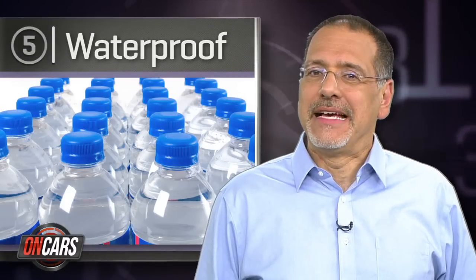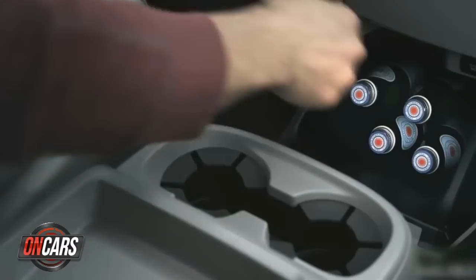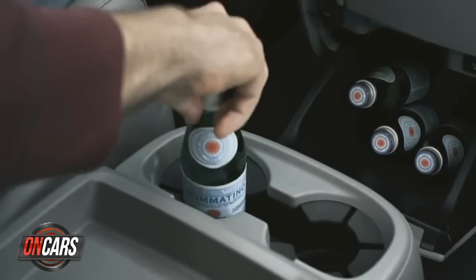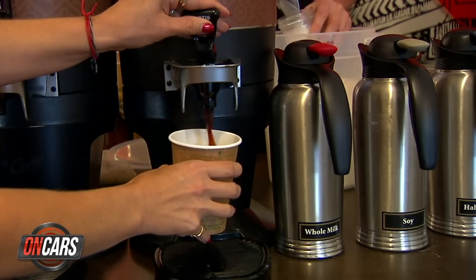Number five is, believe it or not, waterproofness. I think Americans' universal habit of nursing a cup of coffee or a bottle of water every second they're behind the wheel is spreading around the world. In particular, US and Italian drivers were really vocal about waterproof car electronics. Expectedly, those tidy Germans cared the least about it.